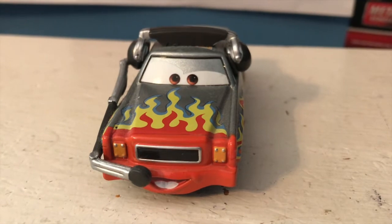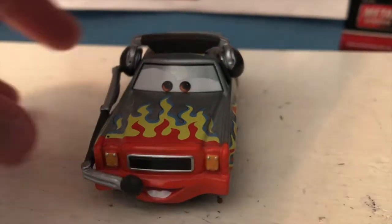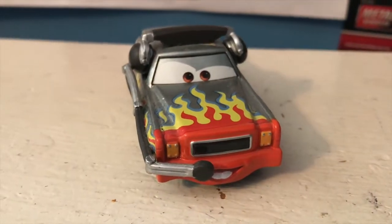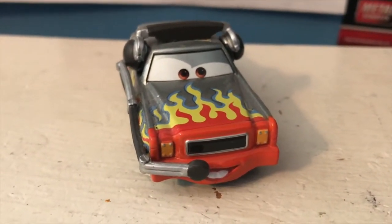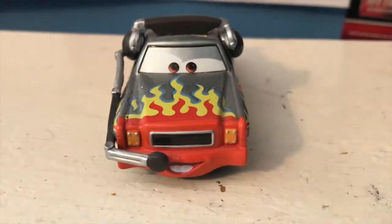Hello everybody and welcome back to Wayback Wednesday, the series where we go way back to take a look at some older Disney Cars diecast releases. Today we're going back to 2013 when Daryl Cartrip with Headset was first released.